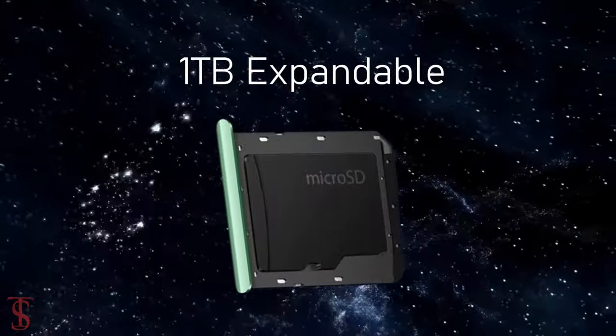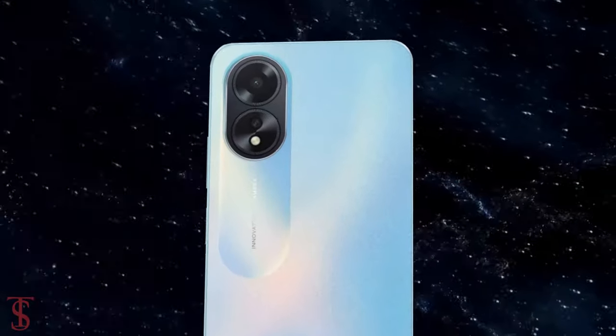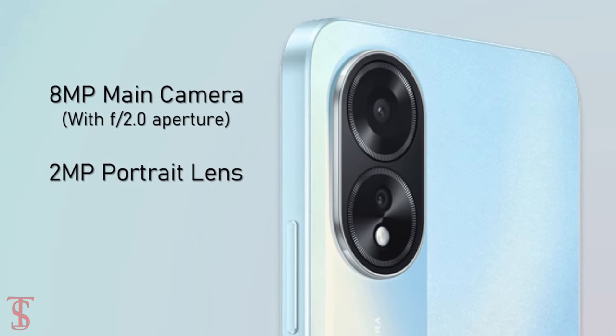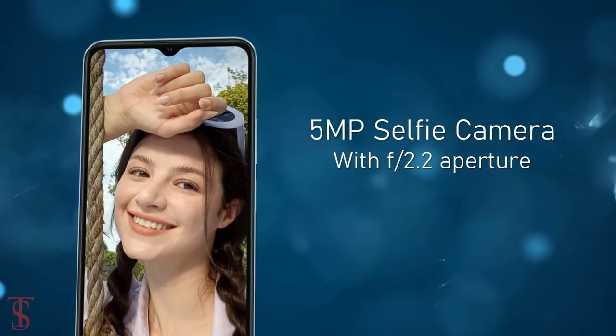In terms of camera, the Oppo A18 sports a dual camera setup on the rear that includes an 8-megapixel main camera with f/2.0 aperture and a 2-megapixel portrait lens with f/2.4 aperture. At the front, it has a 5-megapixel selfie shooter under the waterdrop notch at the top center with f/2.2 aperture.